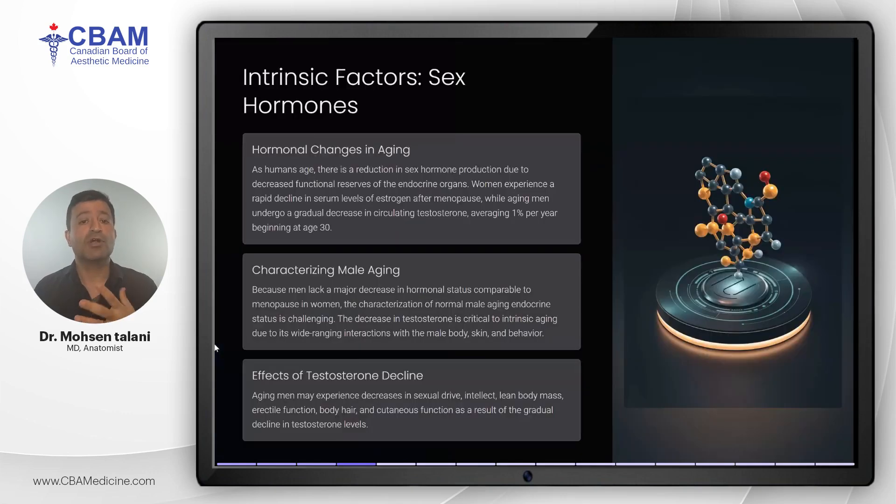One of the most critical intrinsic factors is the role of sex hormones. As men age, they experience a gradual decline in testosterone — about one percent per year starting at age 30. This slow decline affects various aspects of male physiology including muscle mass, skin health, and sexual function. Unlike women who experience a rapid drop in estrogen levels after menopause, men don't have a comparable hormonal shift, but the reduction in testosterone has wide-ranging effects from decreasing skin elasticity to changes in body composition, intellect, and libido.